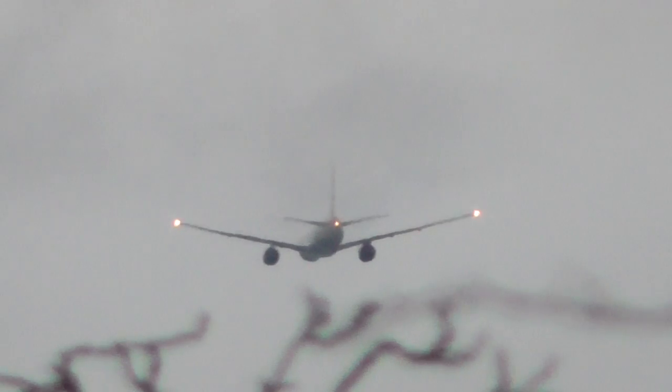Oh well, didn't get to really see it take off, but never mind. It's a long way to film and it's about to go below a line of trees from where I am.